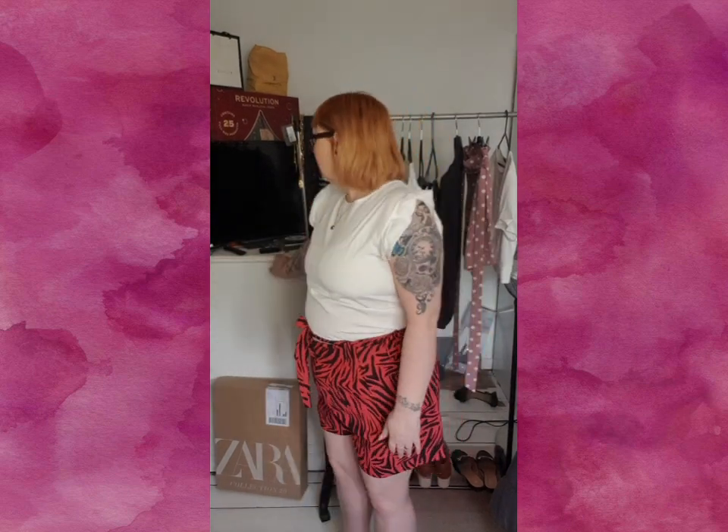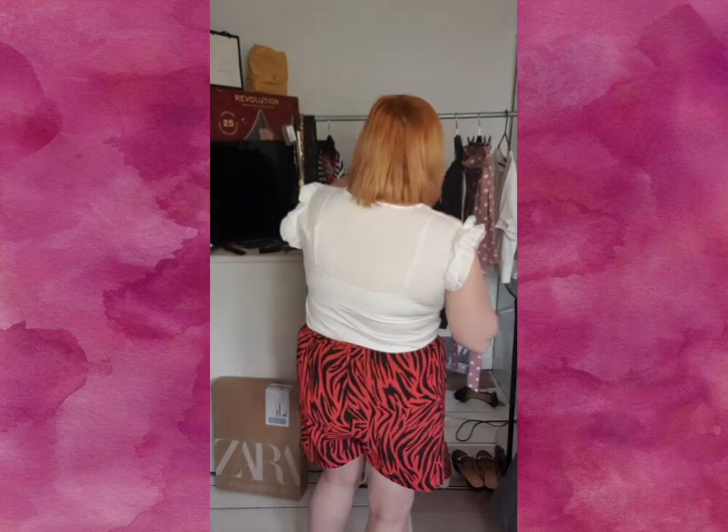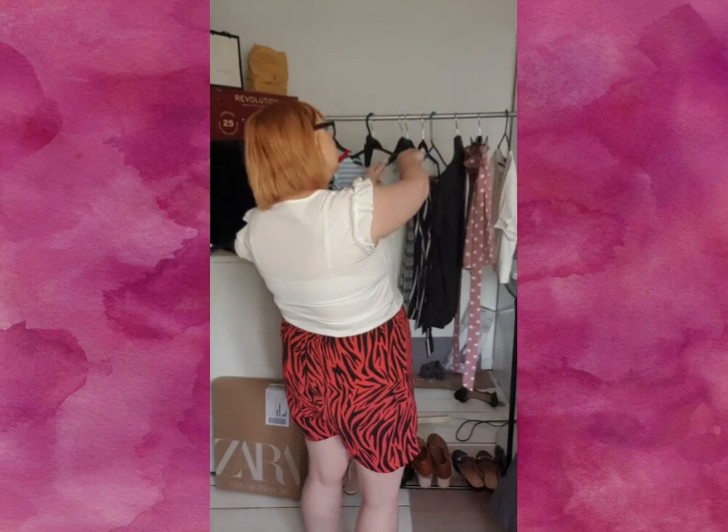I've paired this top with some shorts I had from Peacock last year, and my Pretty Little Thing heels that you will see in every single haul because I love them so much. This is the first piece — sorry about the bra, I don't know where my other bras have gone. But yeah, this fits really nice and comfortable, I'm very happy with this one, and it was really cheap as well.